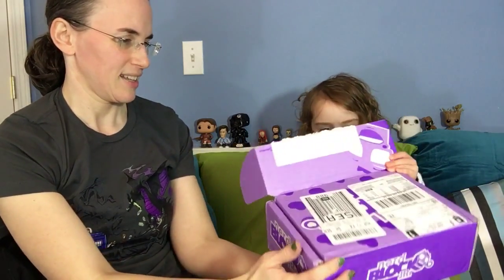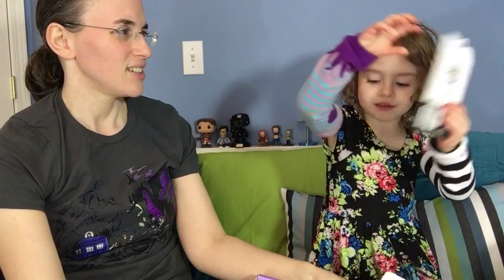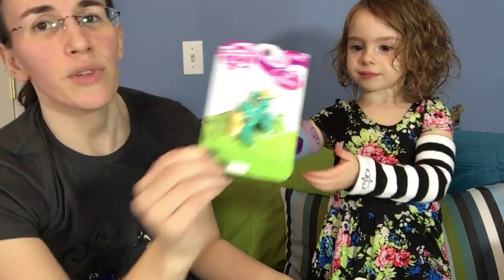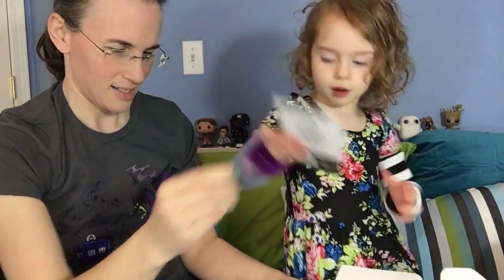Let me read that one. What's inside? A 3D eraser. You're going to hold it up.